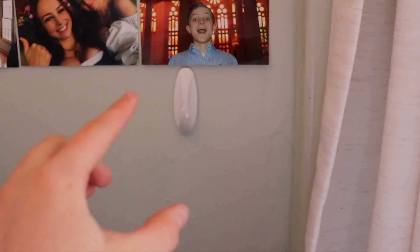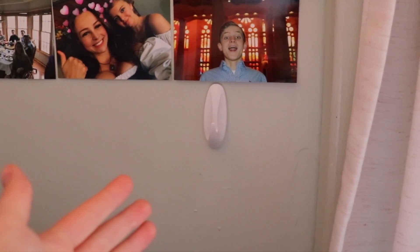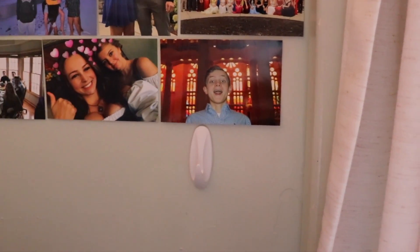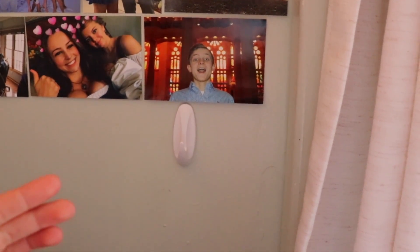This is actually a command hook. I really recommend getting command hooks in general. They are phenomenal for hanging things, whether you need to hang your headphones, belts, necklaces, etc. They are so helpful and they're safe for the wall, so they'll let you use them.